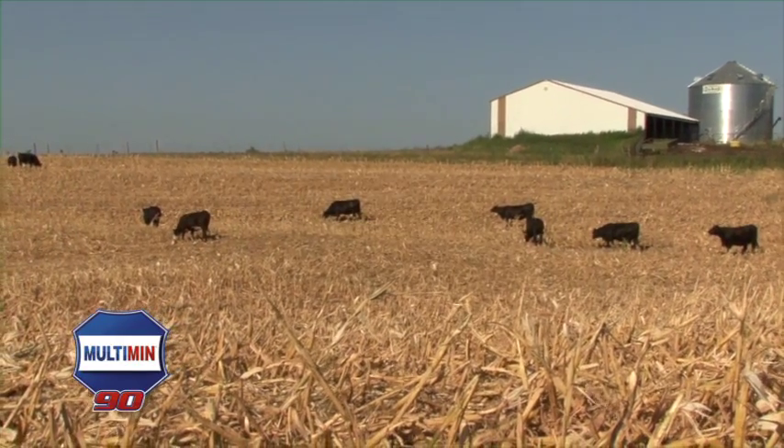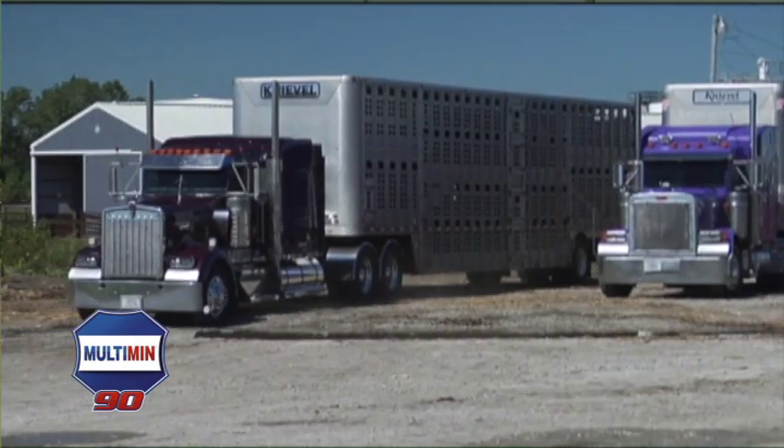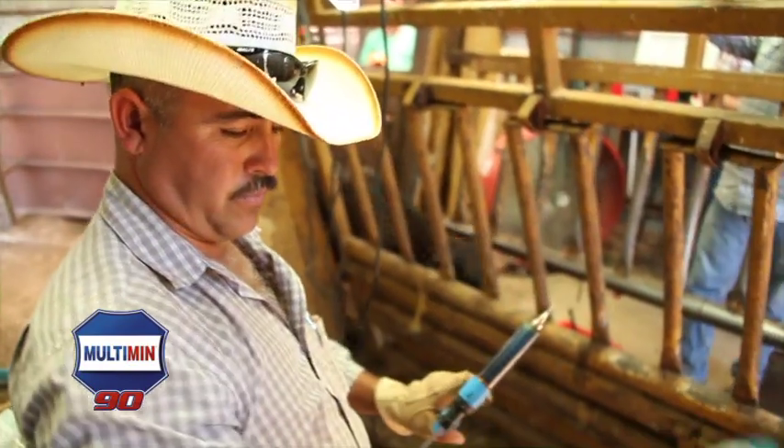The cattle coming in from the drought are actually under two stresses. The first stress is the drought they've been on — they're going to be lighter weight, some may come in a hundred pounds less than we'd expect. The second stress is just the transportation, getting into a different environment, and the stress of being put together in a pen. Multimin works real well at processing. Feedlot operators have reported, and there is research to support this, that when we give this product it does improve the immune system, and nearly all of them tell us they have less animals treated on arrival with stressed cattle.